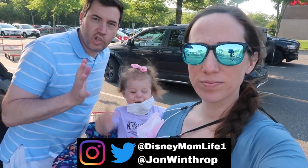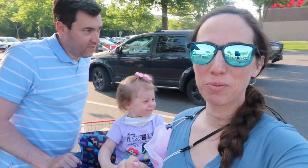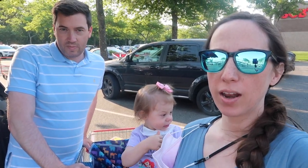Hey guys, it's KJ and Winnie from Disney Mom Life. Welcome or welcome back. If you liked today's video, please give me a thumbs up. Subscribe if you're new. Ding that notification bell and leave us a comment. We're going to Costco to see what's new in the month of June.